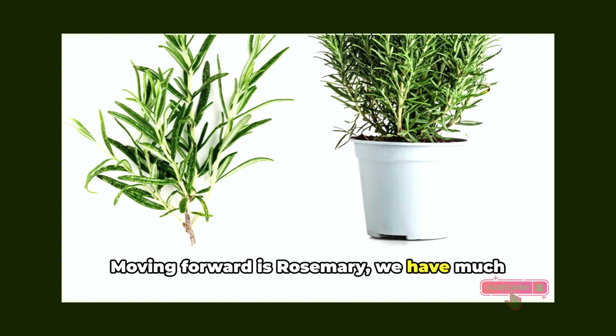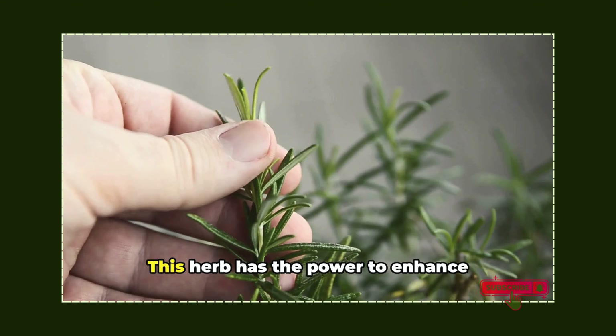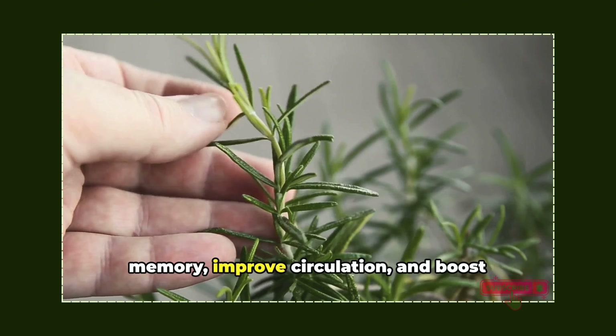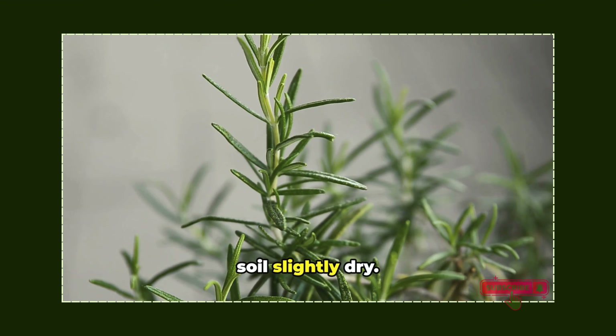Moving forward is rosemary — much more than just a culinary delight, it's a medicinal champion too. This herb has the power to enhance memory, improve circulation, and boost your mood. It thrives in the sun and prefers its soil slightly dry.